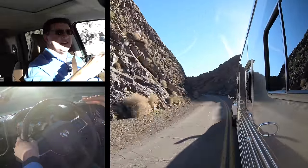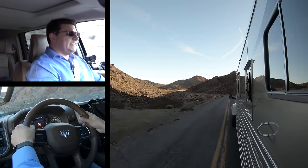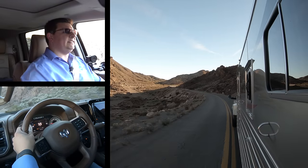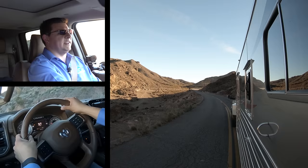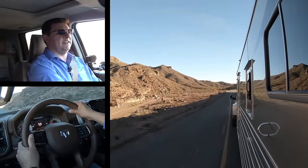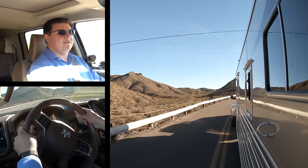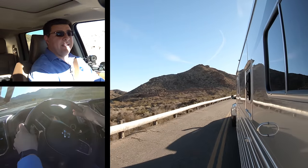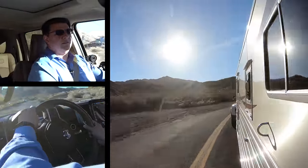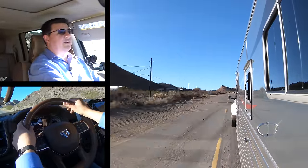We haven't been able to test this on our own home turf yet, so no official scores yet for the 2019 2500 or 3500. But hopping behind the wheel of a Ram heavy duty truck versus a GM or Ford pickup, you'll immediately notice a big difference — the overall ride quality is quite simply better in the Ram, thanks to the coil spring rear suspension design, just like in the Ram 1500. Right now we're towing a trailer that weighs about 11,000 pounds and the weight on the tongue is really helping soften out the ride.